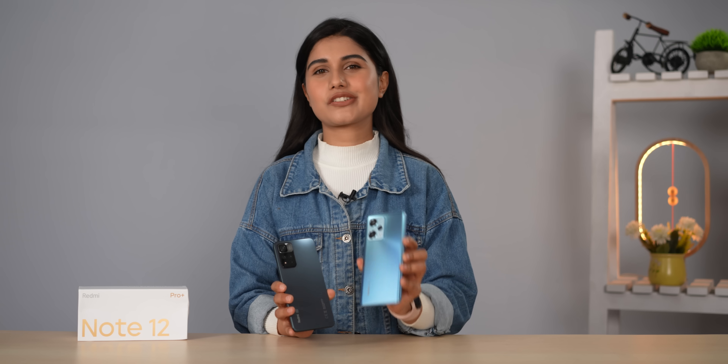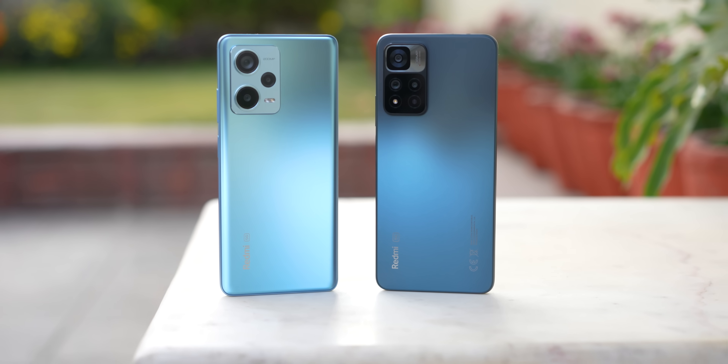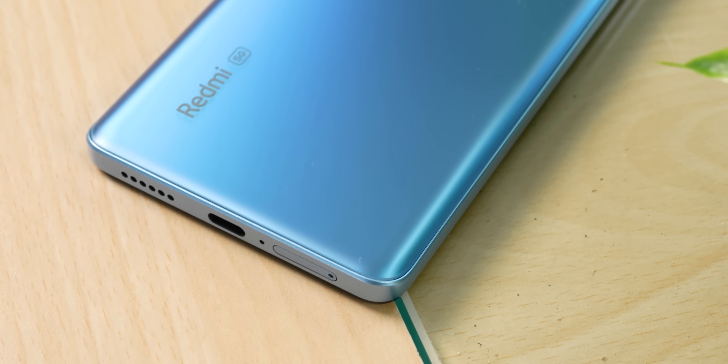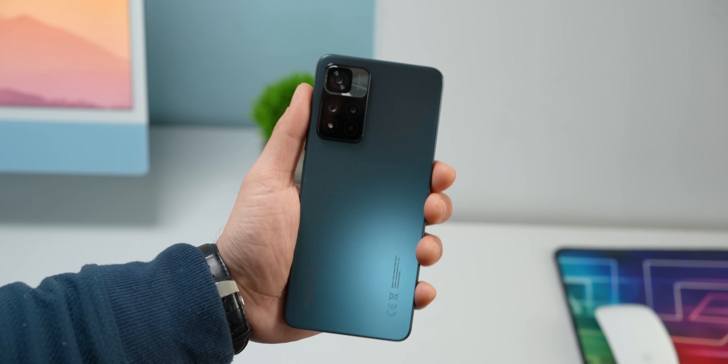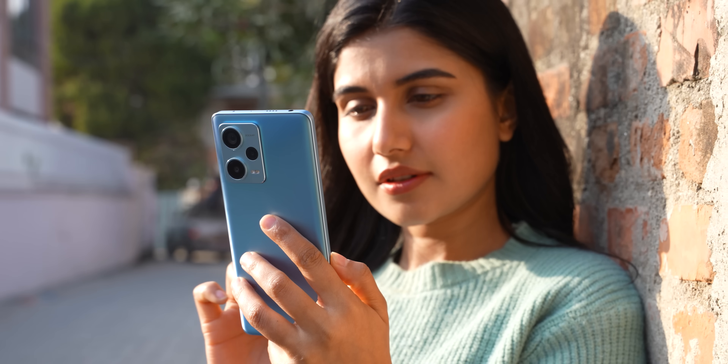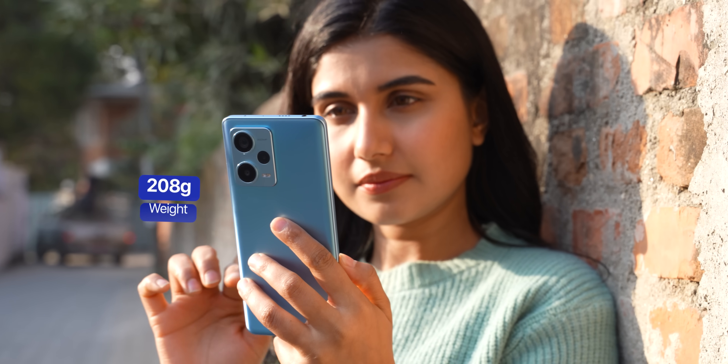Coming from last year's Redmi Note 11 Pro Plus — or what we call the Xiaomi 11i Hypercharge in India, which I have right here — there are quite a few design shifts with this year's Redmi Note 12 Pro Plus. Instead of that boxy finish with sharp flat edges like the iPhones, Xiaomi has once again gone with a curved edge finish on its glass back. I personally didn't mind this design; I think it makes holding the phone a bit more comfortable. It is a bit hefty though, weighing 208 grams, but it has a nice heft and even weight distribution, so you should get used to it.